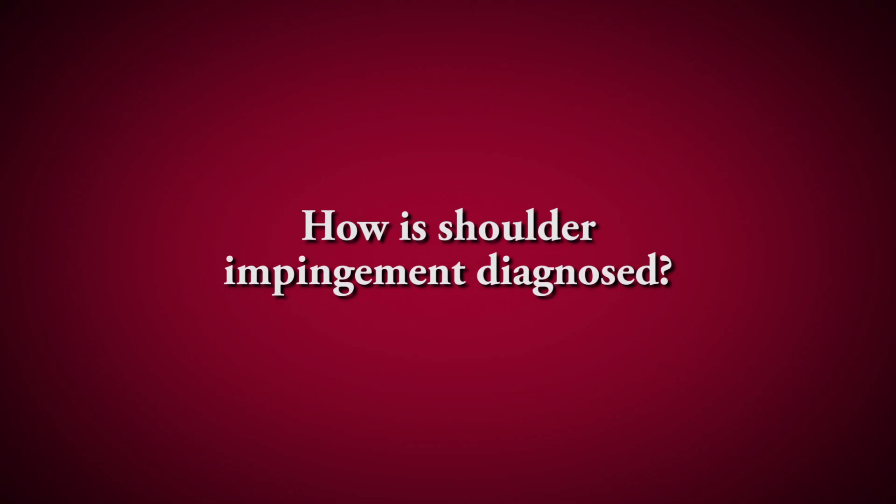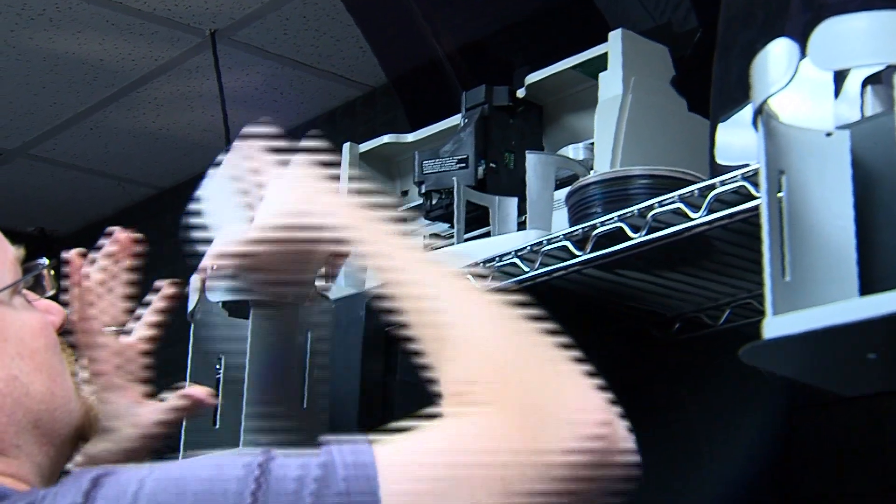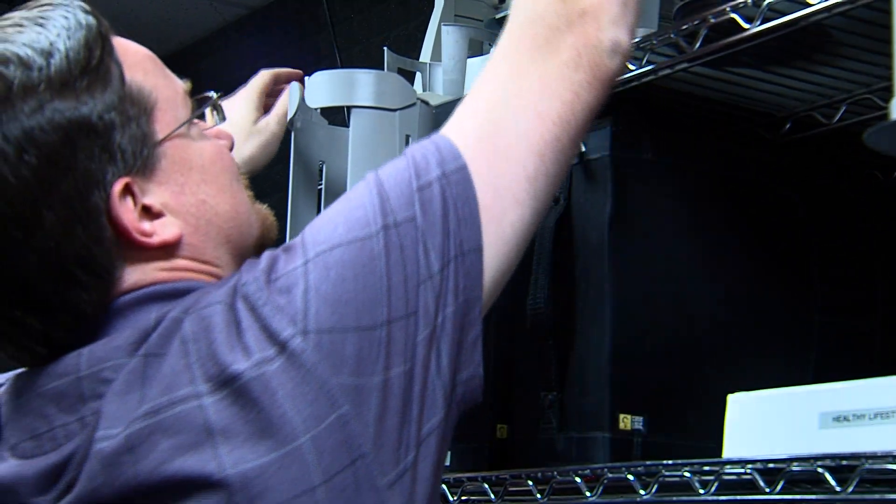Diagnosis of impingement is usually based on clinical exam and history — pain reaching overhead, the location of the pain, and worsening with shoulder motion or lifting. There are a couple of tests we can do. One is called the Neer impingement test, where we raise the arm overhead and rotate the hand inward; if that reproduces the symptoms, it's positive for impingement. There's also an injection test where we inject marcaine or lidocaine, a numbing medication, into the subacromial space. If that relieves the symptoms, it's a positive test and signifies impingement as a source of pain.